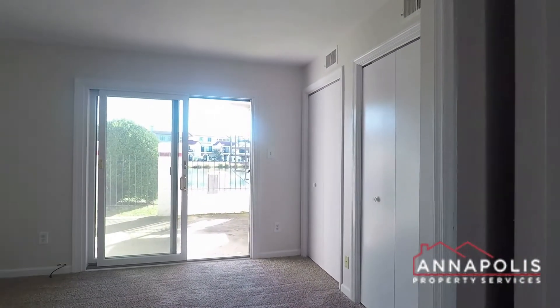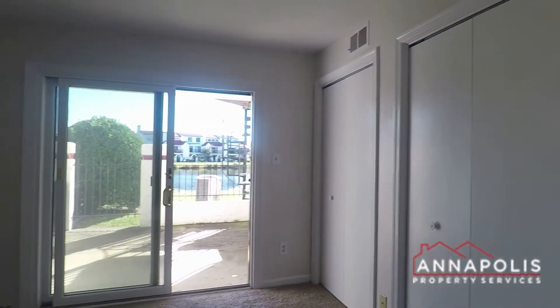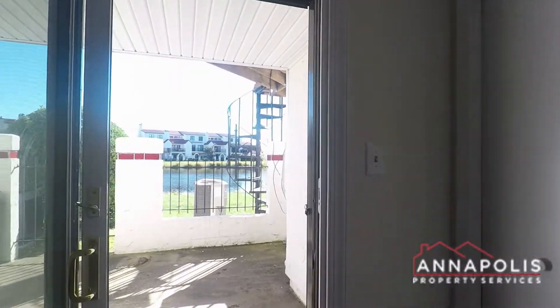Then towards the back of the unit we've got the bedroom — a good-sized bedroom with a sliding glass door that goes out onto a private patio and views over the lake. There's also an in-unit stacked washer and dryer.